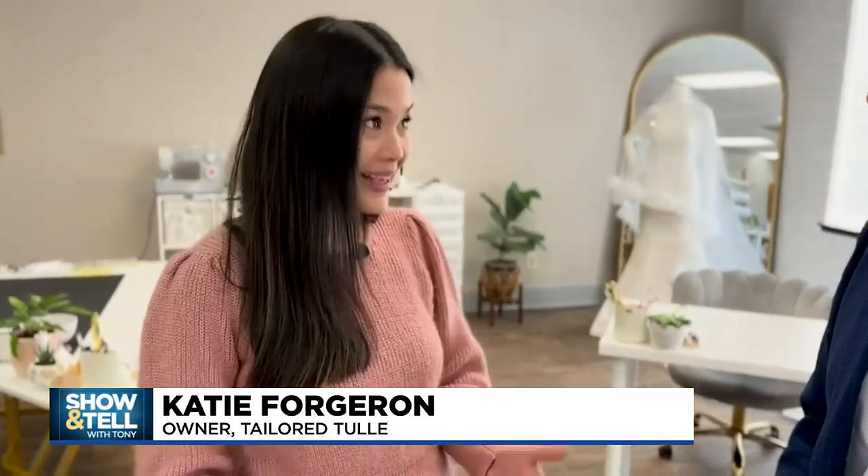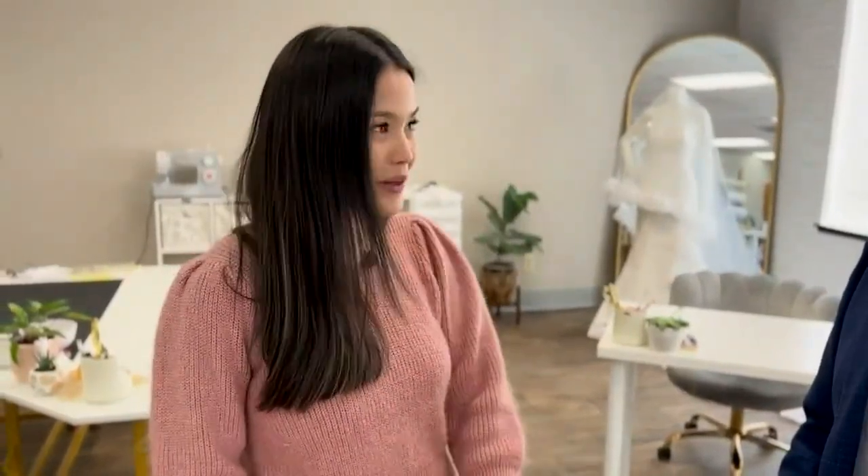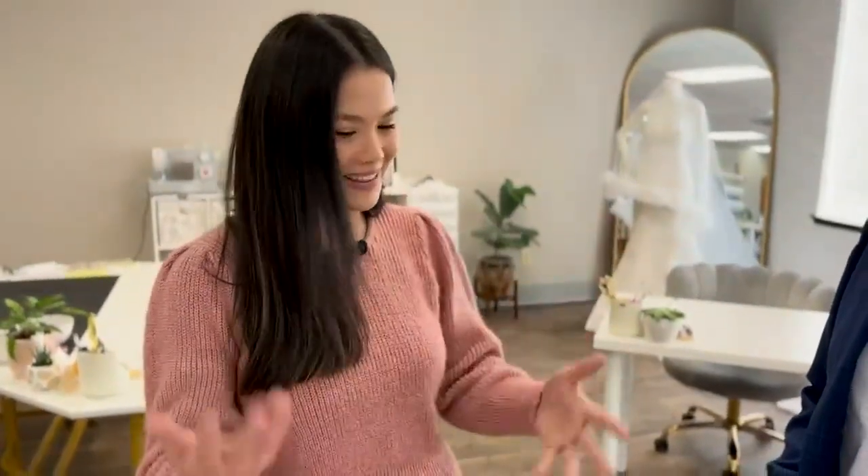Yeah, so I was working at a bridal store here in Portland. Kind of fell in love with the entire world of bridal, and at the time I was engaged — looking for my own veil, trying on things all the time. It just kind of clicked one day that I needed to make one just to test it out. So I made one, loved it, decided to put it on Etsy just for fun to see if it would sell, and then it did. Did another one, kind of got the ball rolling and it's grown from there.